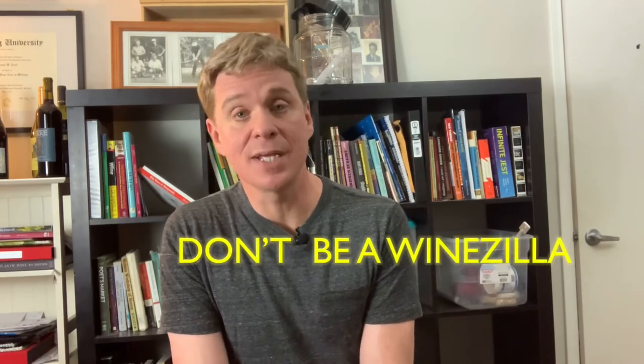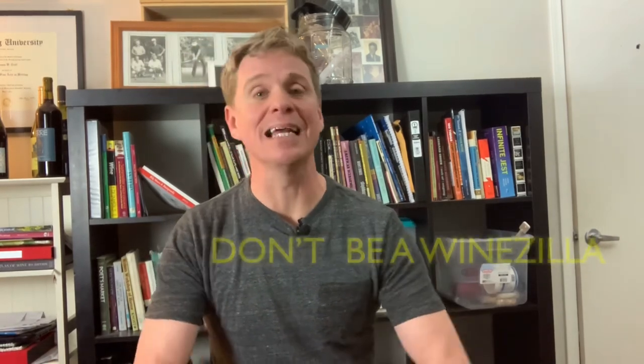Don't be a wine-zilla. Your tasting is going to go south in some way, so don't micromanage your guests' experiences. Encourage them to record their thoughts about the wine's color and intensity. If your guest says their Sauvignon Blanc smells of blackberry jam and dark chocolate, just look at them and say, 'Oh, that's interesting,' and then watch them for signs of a stroke.